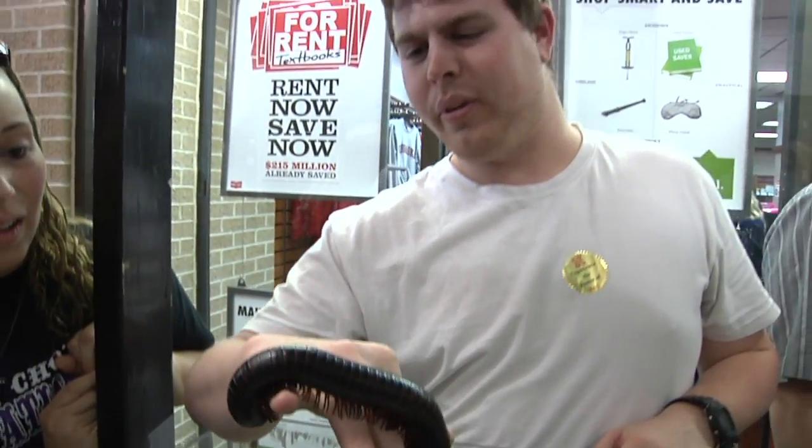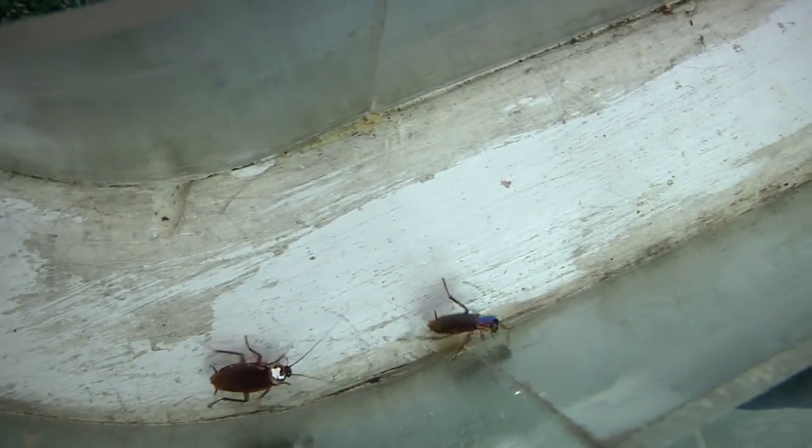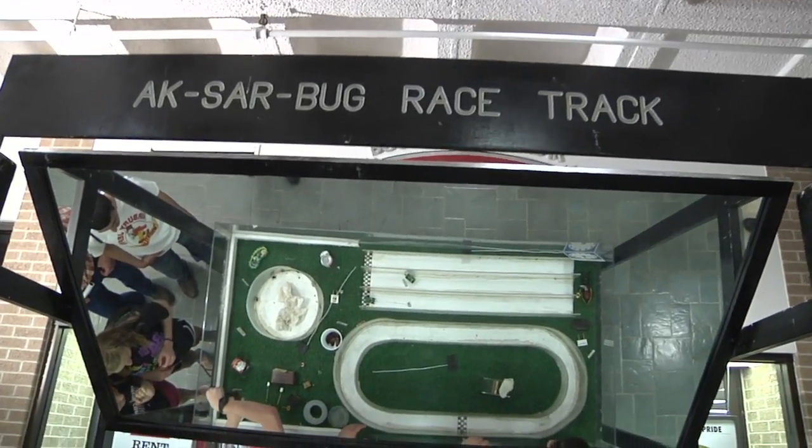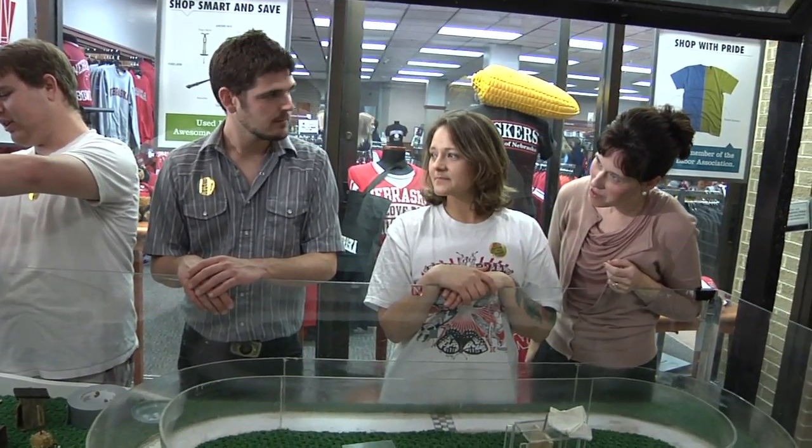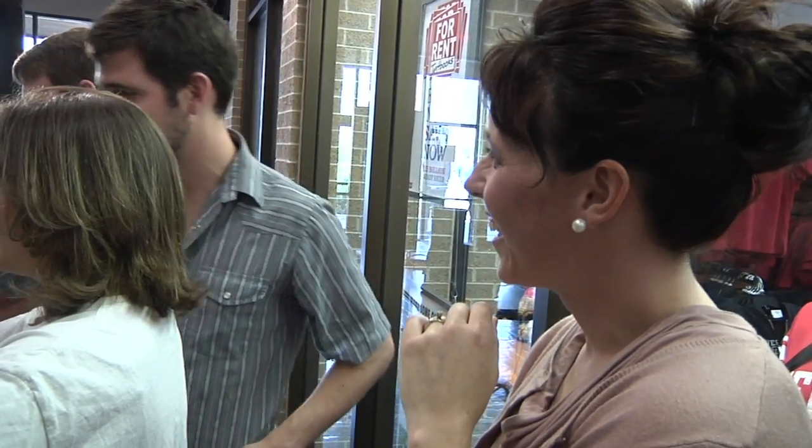So we teach them the differences between the cockroaches, and we teach them where they're naturally from, how many years they can live, things like that. Cockroach racing is just one of the innovative ways University of Nebraska-Lincoln professor Tiffany Hang Moss gets students revved up about science.